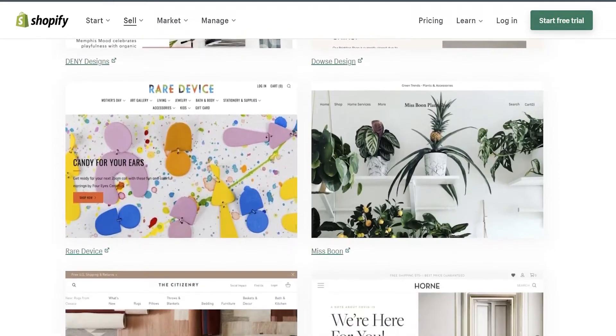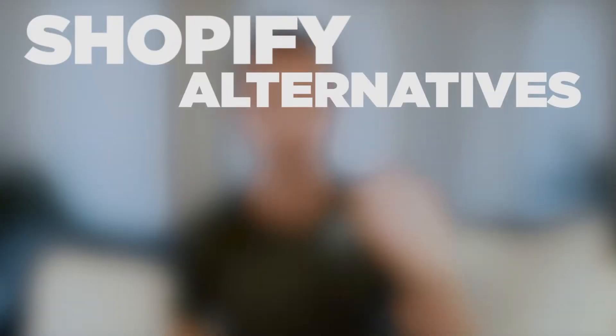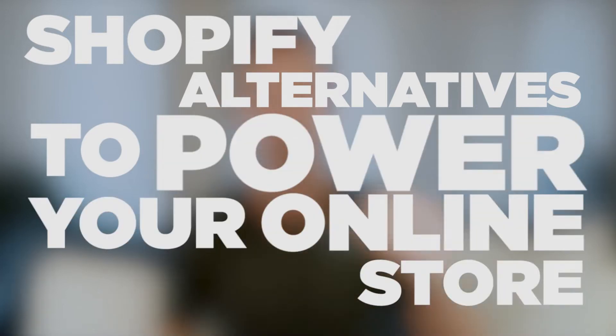There are actually several Shopify alternatives that are usually better depending on your experience level, your budget, and the type of business you're running. So in this video, I'm covering four of my favorite Shopify alternatives that you can use to power your online store and get more sales. If you're tired of Shopify or you just want to try something different because you think it's a better fit for your business, this is absolutely the video for you.